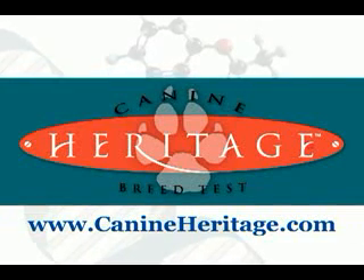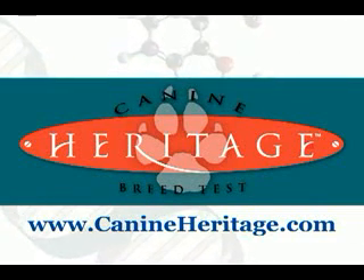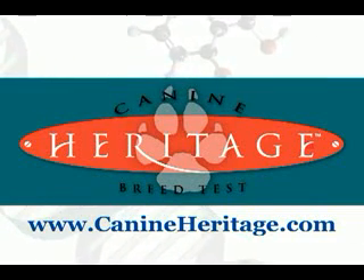For more information or to order your kit, simply visit canineheritage.com.